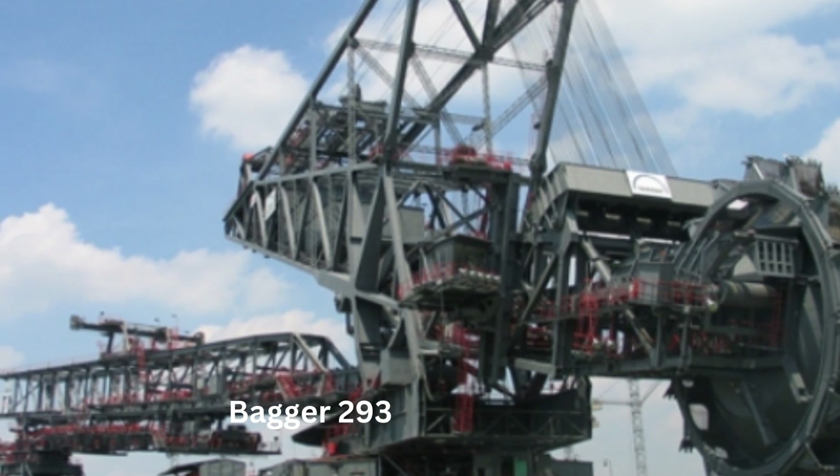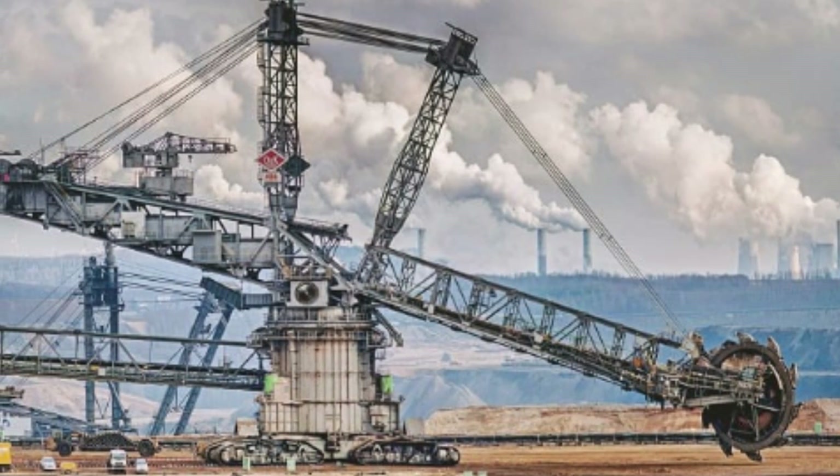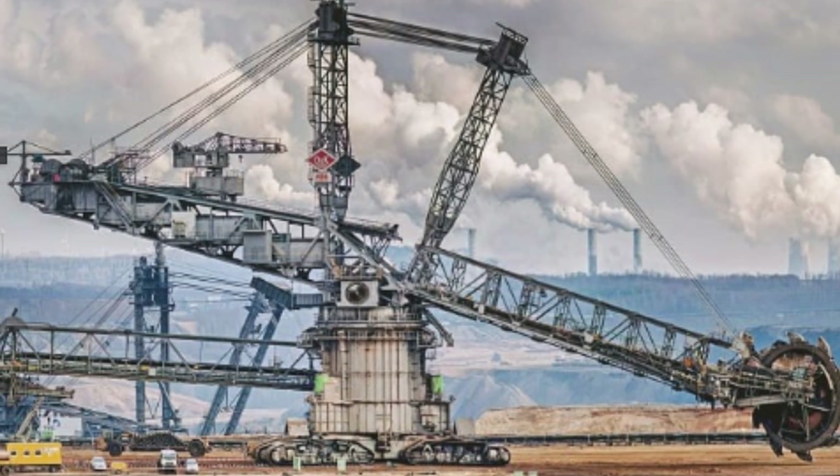Bagger 293 weighs over 14,200 tons, and it's over 96 meters high and 225 meters long, making it one of the most massive machines on the planet.